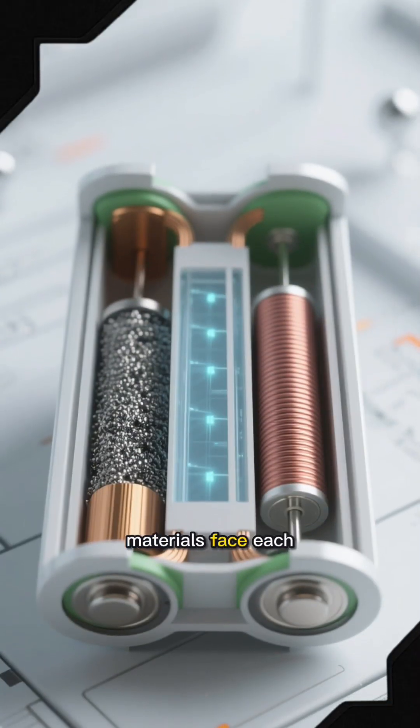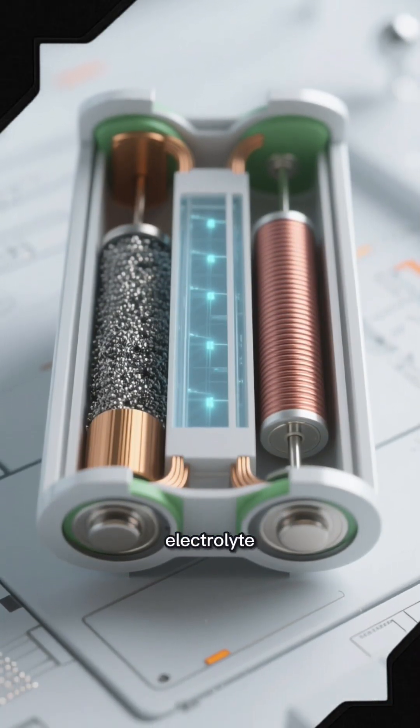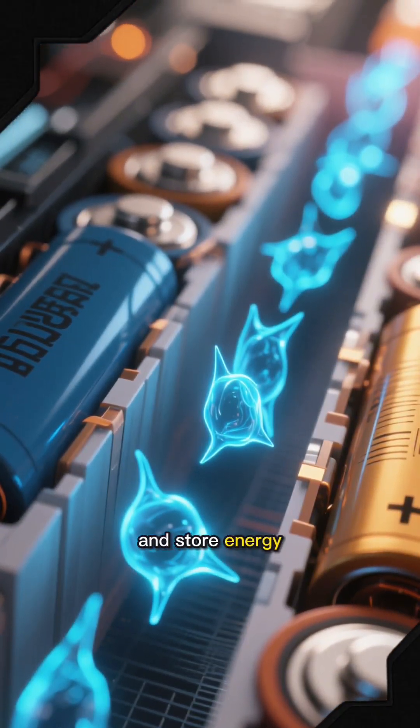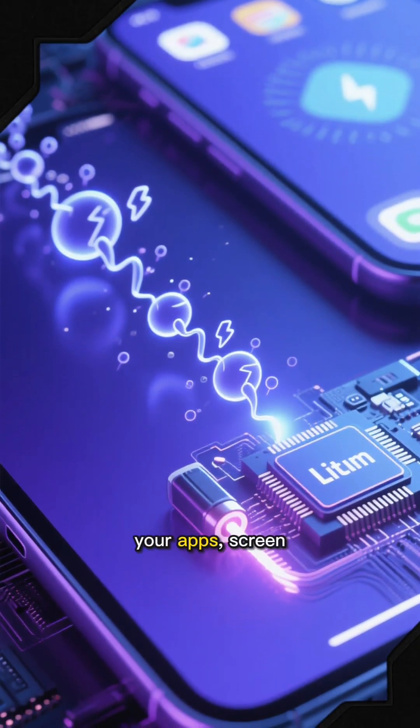Inside, two materials face each other — the anode and the cathode, separated by a thin electrolyte. When you charge your phone, lithium-ions flow from one side to the other and store energy. When you use it, they flow back, creating the current that powers your apps and screen and processor.